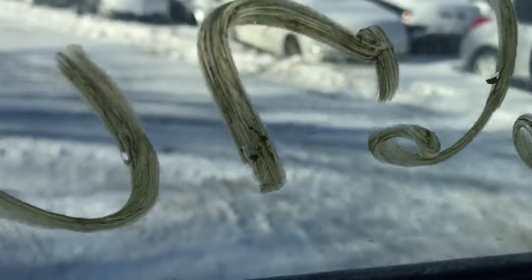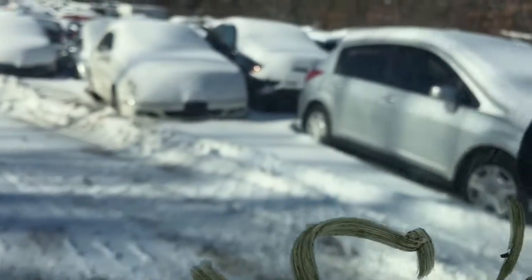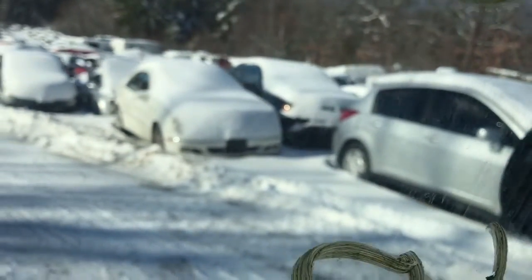Just going to pull it back real quick. 2001 Chevy S10 Blazer.